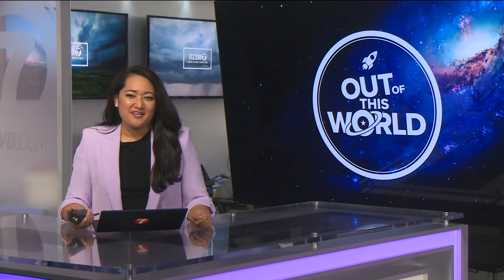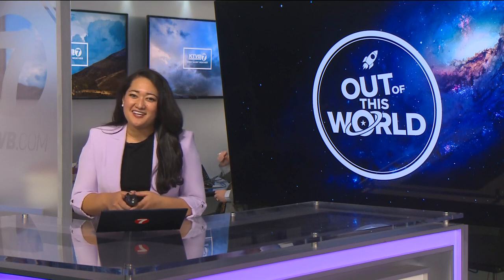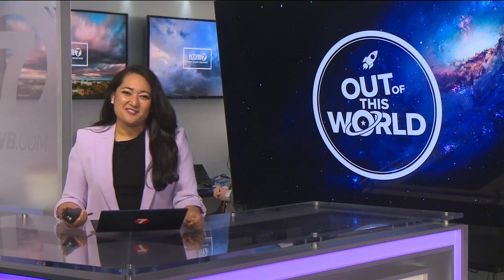All eyes will be on the sky tomorrow morning for the annular solar eclipse. It's a subcategory of a partial eclipse where the moon blocks the sun, but because of its position, the moon appears smaller, so it creates a ring of fire effect. Boise State's Physics Department will be having an event where you can get a special view of it. KTVV meteorologist Sophia Bliss has a preview of that event.